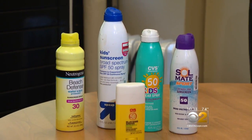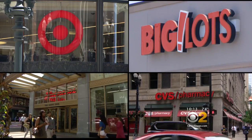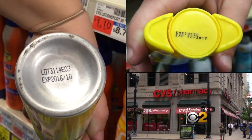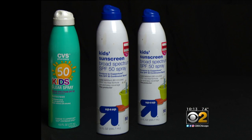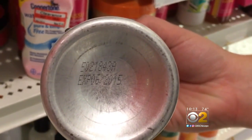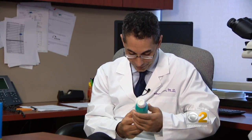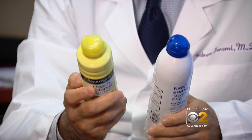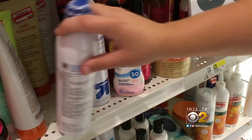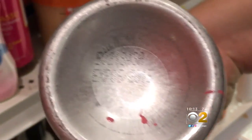In July, we went shopping and at five drug and discount stores found 12 expired sunscreens — seven of those at two CVS stores. Among the dozen, three were expired kids' sunscreen, including two at Target dating back to June. You have a risk of getting sun damage, burns, and a higher risk of skin cancer.